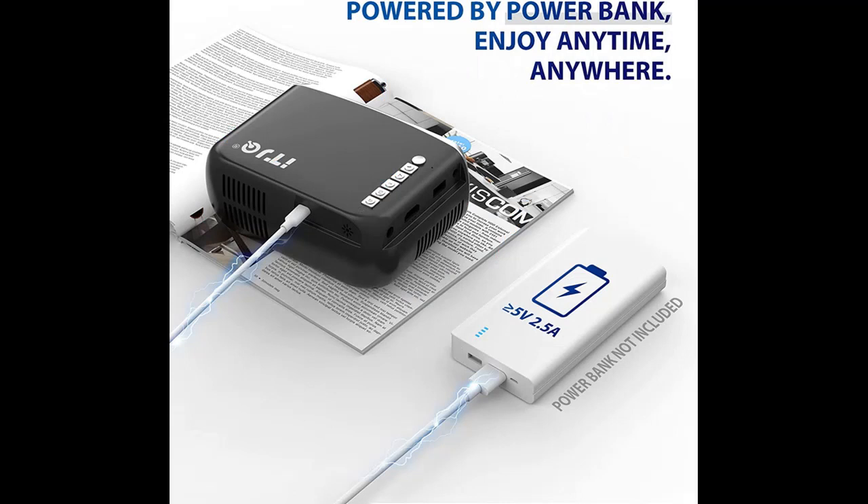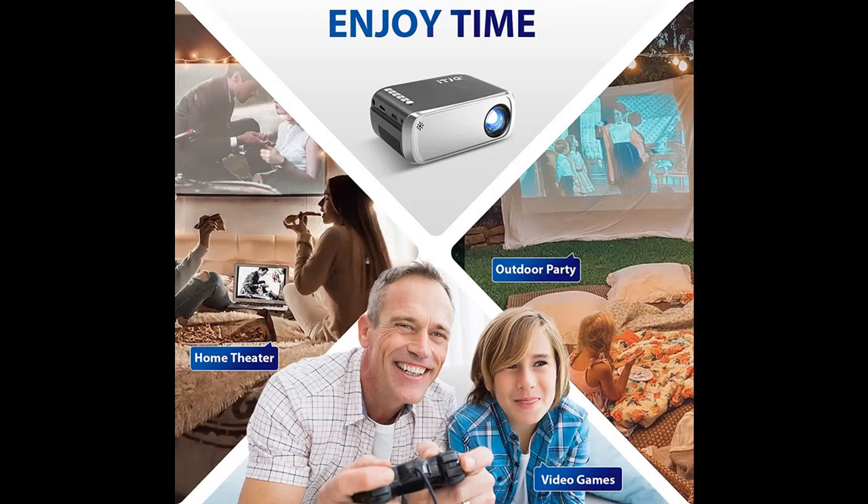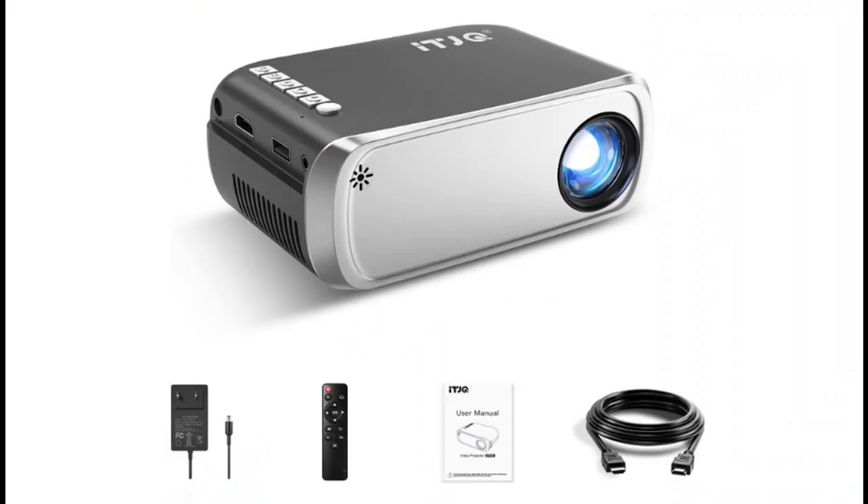Portable USB charging port: the ITJQ portable projector is USB powered by multiple devices, such as a USB charger, mobile power bank, or laptop — very convenient to carry with no worry about power loss. Both power bank and power cable need to support 5V/2A or above; we recommend 5V/2.5A or above.